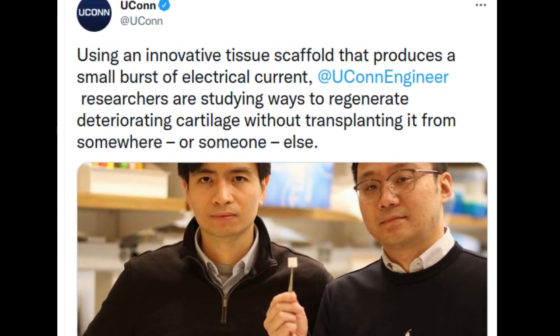Bioengineers from the University of Connecticut (UConn) successfully re-grew cartilage in a rabbit's knee — a promising hope toward healing joints in humans — they report in the journal Science Translational Medicine.